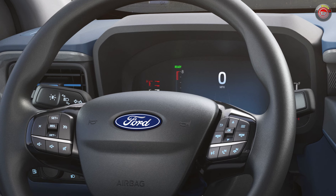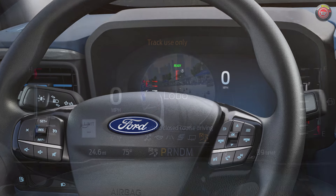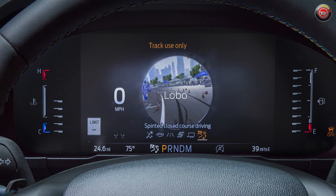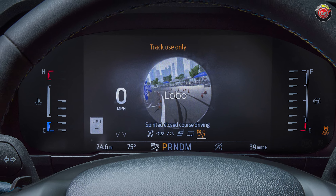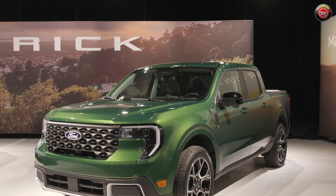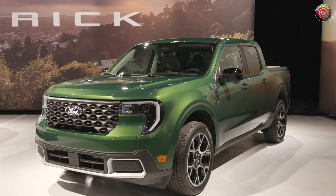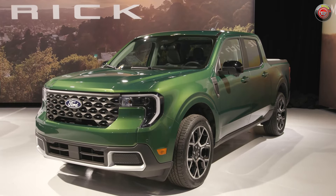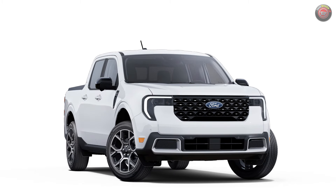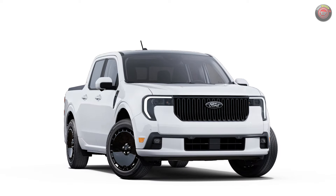Ahead of the driver, the instrument cluster is now a fully customizable 8-inch digital screen on all trim grades, with an analog-style gauge for fuel level and coolant temperature on either side. The graphics layout and feature content change depending on which trim grade you choose. For its mid-cycle refresh, the 2025 Maverick gets new front fascias and grilles that vary across the trim range, so there's more visual differentiation from the base XL to the top trims.